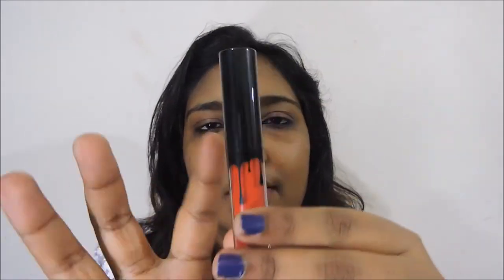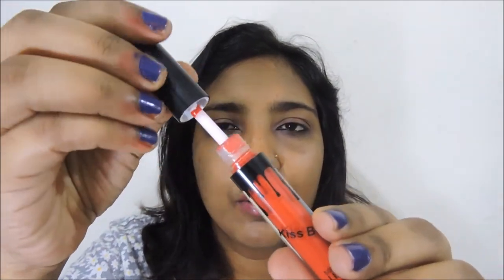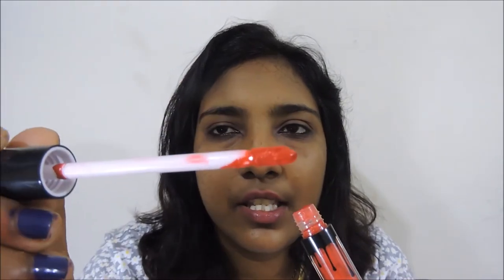I really love this packaging and its classy look. The liquid lipstick comes with a doe foot applicator which is quite good and easy to apply. That is how the outer packaging looks overall.